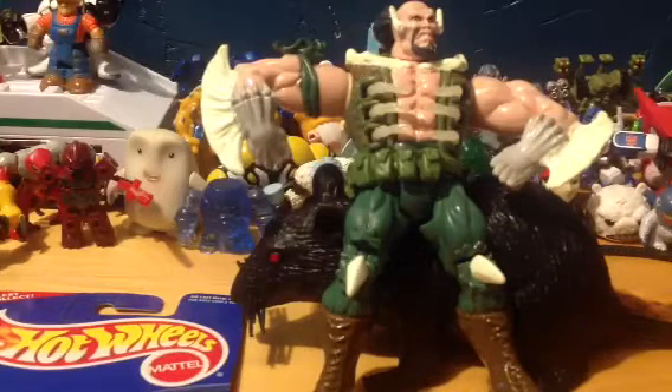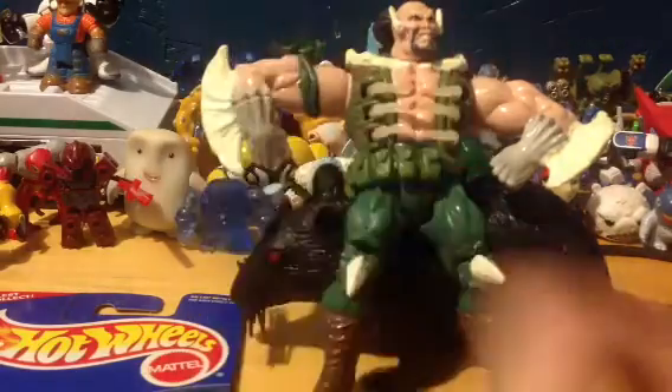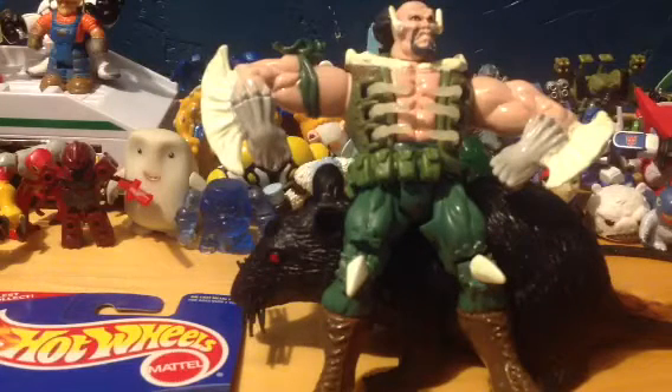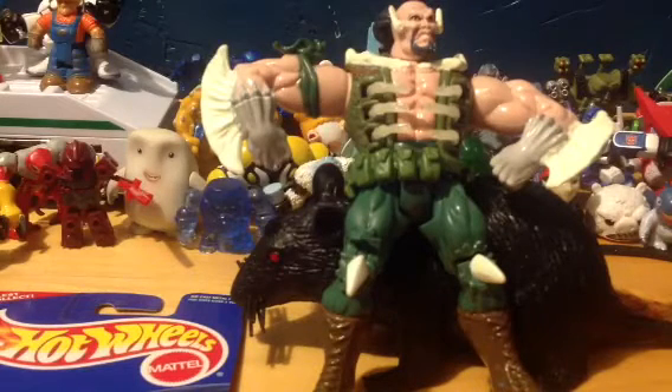Earlier today I went to a yard sale that had a bunch of Spawn figures. I'm not really into Spawn, but I found one from McFarlane Toys — a Nobody, I think, this cool robotic guy. I wanted him, so I tried to talk the guy down from his original eight dollar price. He didn't want any of it — he said he was selling it for seventeen dollars on eBay. So I left it. My view is: if it's on eBay, it should not be in the yard sale.